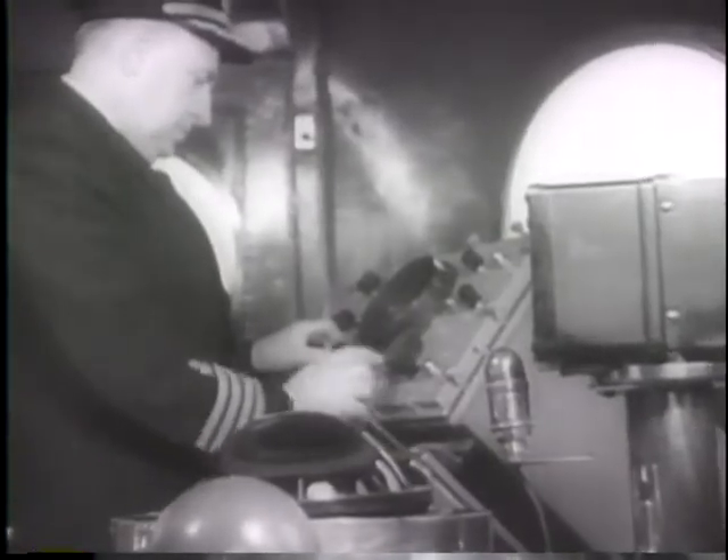On the radar screen is revealed the presence of channel markers, obstacles, and shorelines — a scientific marvel charting a safe course in the peacetime pursuits of commerce.